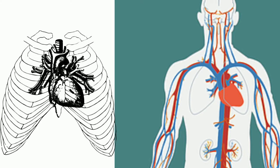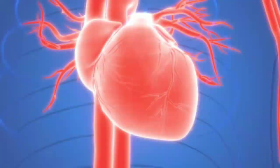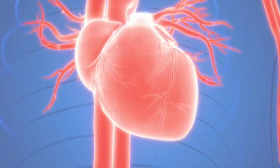Heart: the heart is a muscular organ about the size of a fist, located just behind and slightly left of the chest bone. The heart is responsible for receiving deoxygenated blood, recycling it through the lungs, and supplying oxygenated blood to the body. Your heart does this all day and all night, all the time, without any rest.